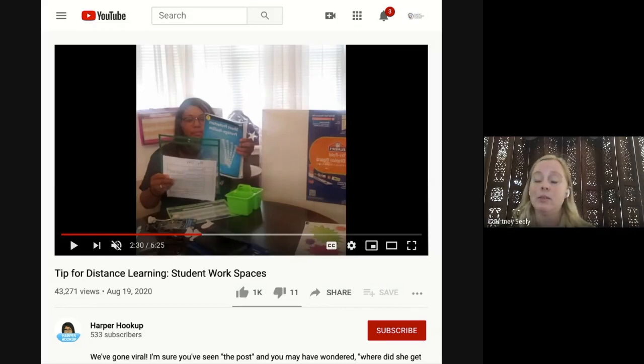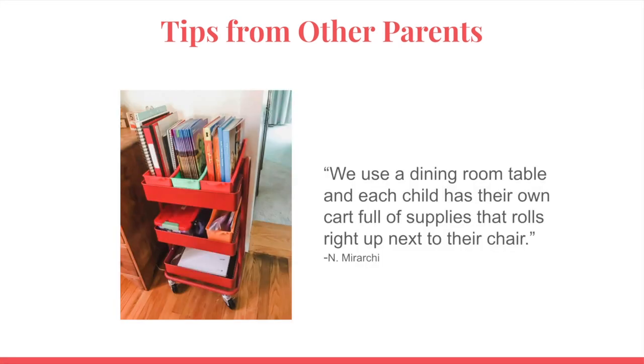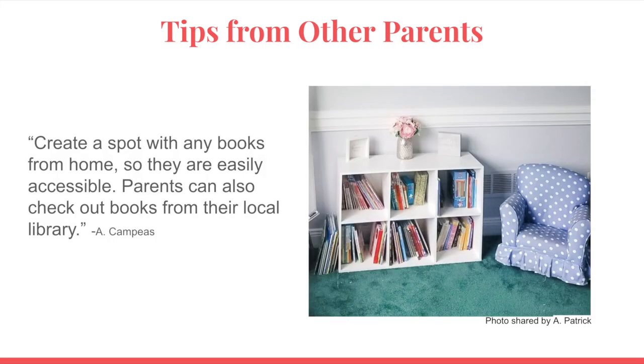One helpful thing on the trifold board was to have a schedule — a picture schedule is very appropriate for a preschooler. She also has a little pencil pouch that keeps things right within reach. This is another family that uses the dining room table for their learning space and utilizes bins so that each child can have all their supplies in one spot to stay organized. There's also a rolling cart that helps keep supplies organized and out of the way — you can roll it right over to their table when needed and roll it back to storage when they're done.